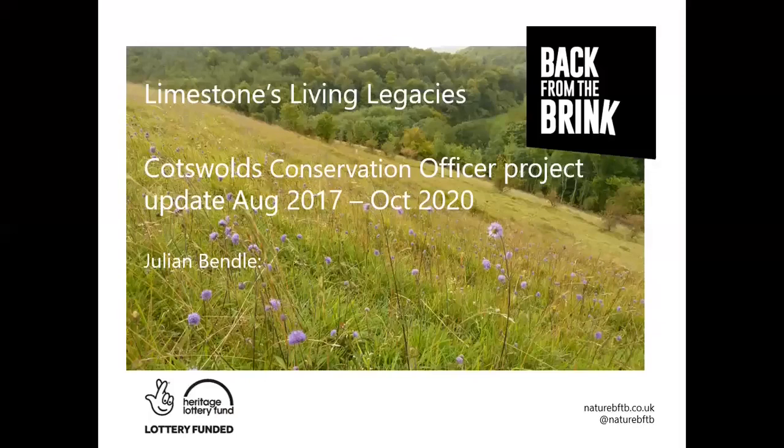Okay, can you hear me? Yeah, we can hear you. Brilliant. Okay, well if they're not asleep now, they'll be after this one. I'll try and keep it fairly brief. I think most of you know me. If you don't, I'm Julian, the audition officer on the Lambson Living Negative project with Jen. What I'm going to do is quickly go through, recapping some of the things I've been involved with the last three years. It's difficult to do that in 30 minutes or possibly less, so I'm going to focus in on a couple of butterfly species.